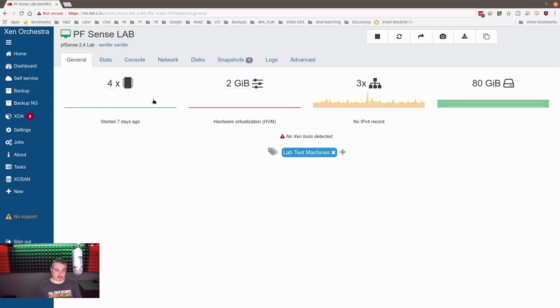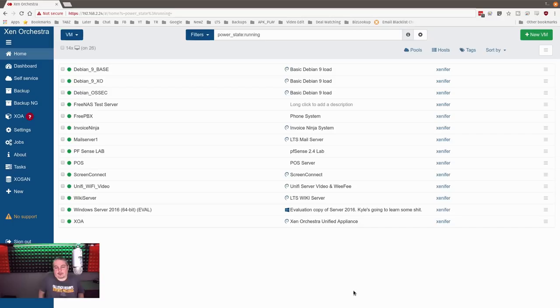I believe the PFSense team is working on a new in-the-cloud system designed to run in things like AWS and Azure, so there's other stuff coming designed more for that. I run everything on physical hardware when it comes to my networking equipment. All the machines here — being able to create snapshots — that's all fine and dandy, and it works great.